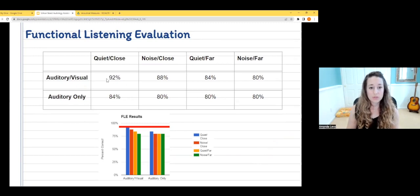Here are example scores from a functional listening evaluation. Up close and quiet, the student scored 92% when they could see me — just meeting the 90% benchmark. The only condition with appropriate access was three feet away, in quiet, with visual access to the speaker. How often does that happen in a typical classroom? Not very often. So in this situation, we had to put in supports — like a Roger system where the teacher wears a microphone going to a small earpiece the student wears, or a speaker system to amplify the teacher's voice for all students.